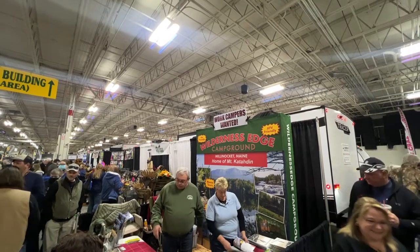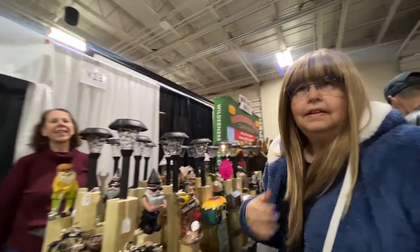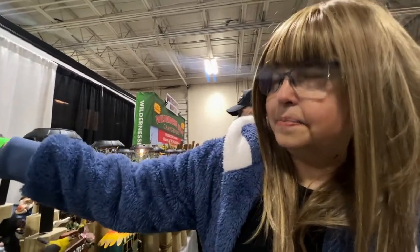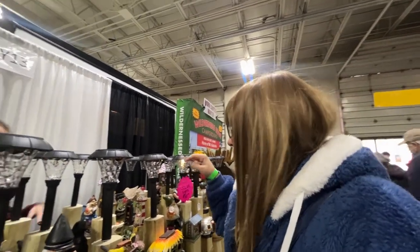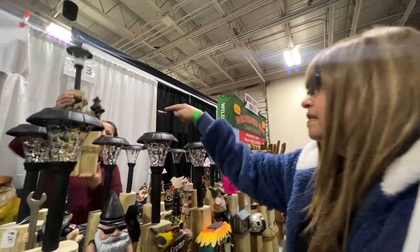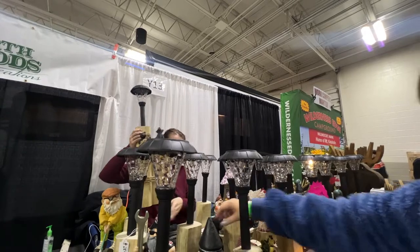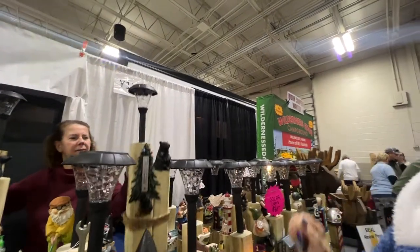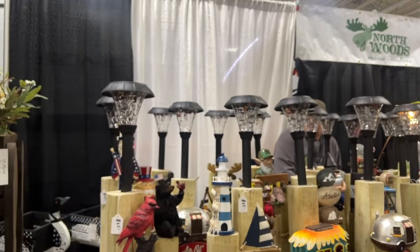Wilderness Edge Campground. What do we got here — these are solar lights, yeah. I like this one. And I like this one with the thermometer. Oh, that's nice. I like the one with the bear and the cardinal on it.